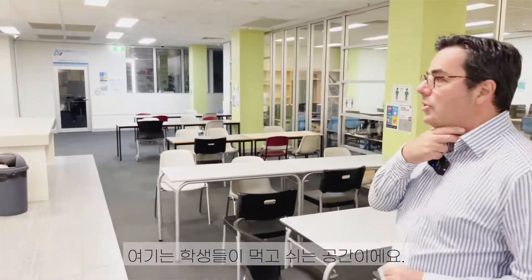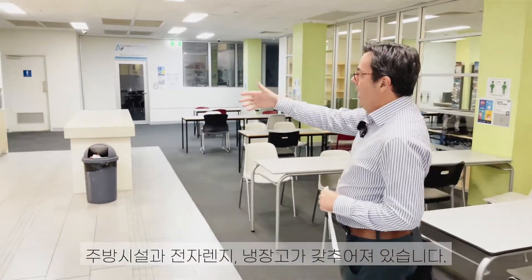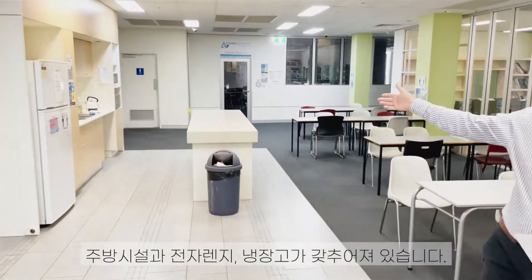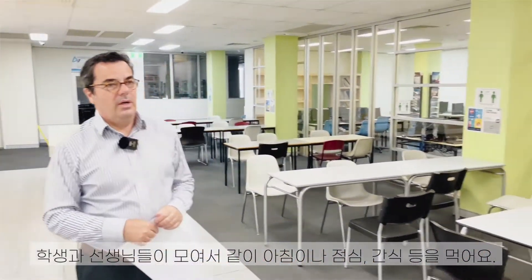This is where the students have their meals. There's a kitchen here, bathrooms, and microwaves — where students gather together for their lunch, breakfast, and afternoon tea. We have more rooms there.